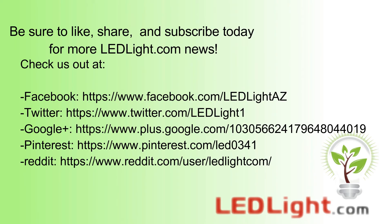Be sure to like and share this video, and subscribe today for more LEDLight.com news. Thanks for watching.